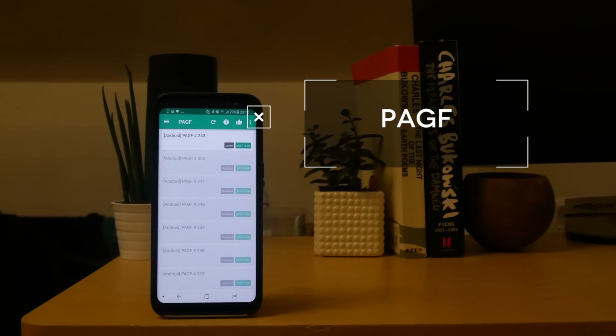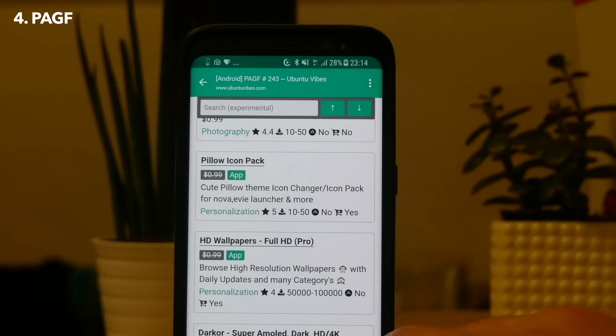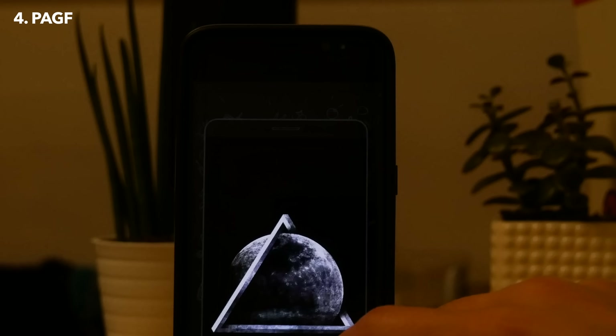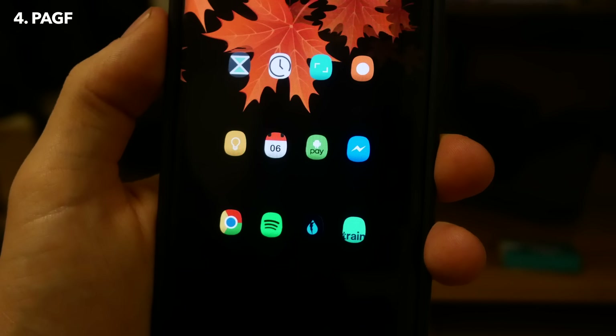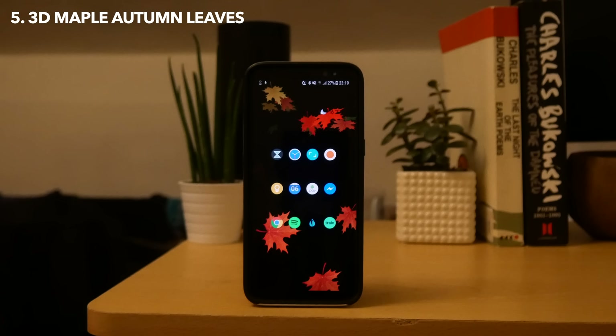If you enjoy getting paid stuff for free, then Paid App Gone Free is something you are definitely going to like. This is just a simple repository for loads of different apps that are currently on sale in the Play Store, and this ranges from icon packs to wallpapers to games. The app gets updated on a weekly basis and there's always something good to find, even if it's just a couple of icon packs for free.